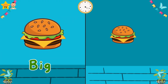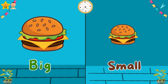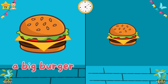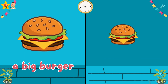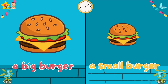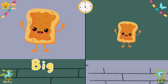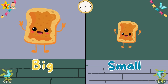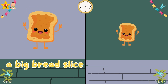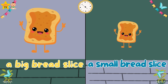Big. Small. A big burger. A small burger. Big. A big bread slice. A small bread slice.